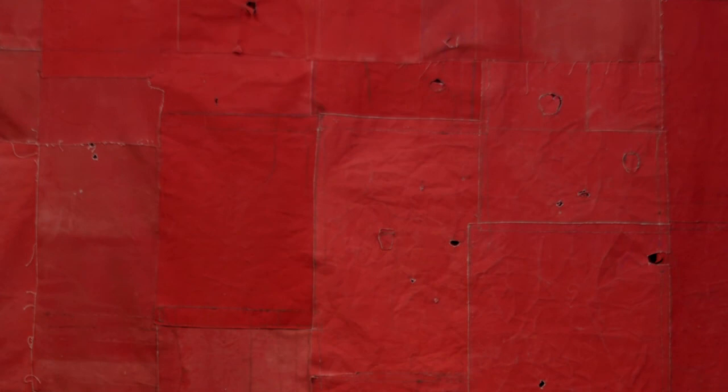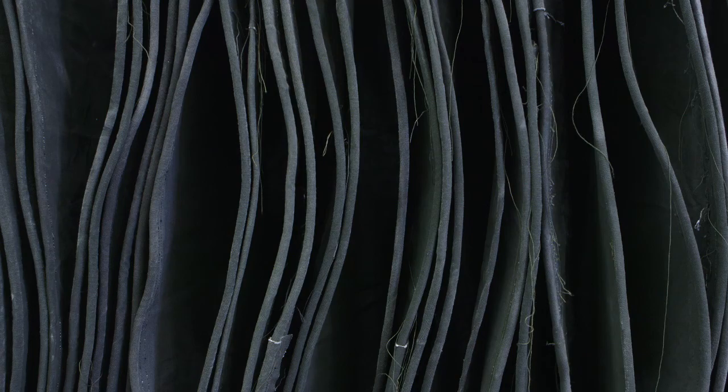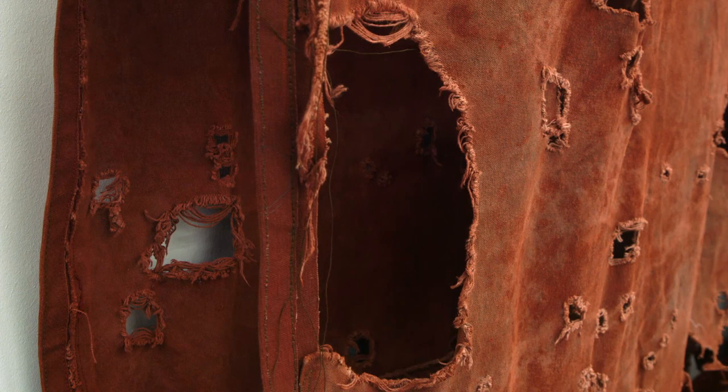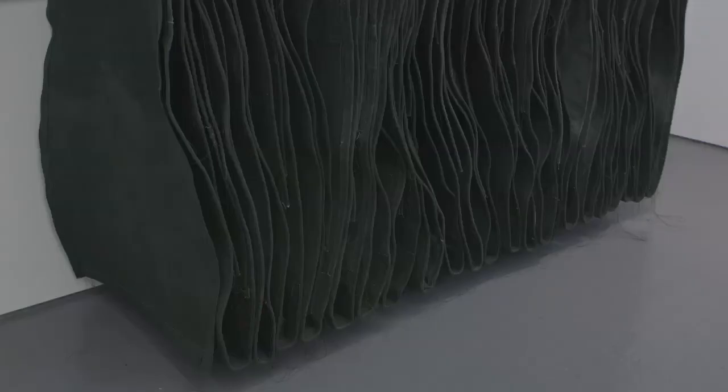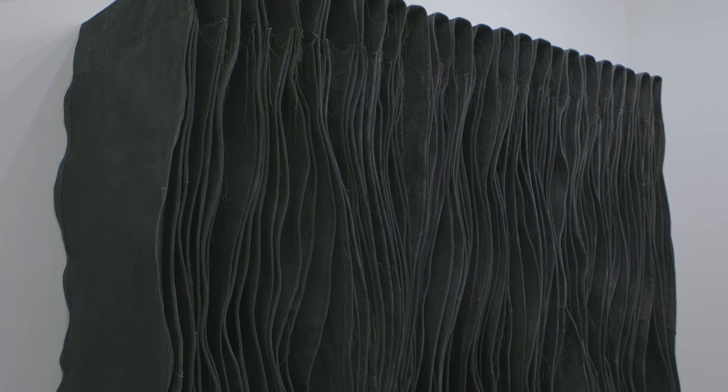A lot of it is about understanding scale, how you feel and respond to particular sorts of surfaces — whether they're very soft or whether they're hard. Some canvases will be washed; they become very soft and that's a real important quality of the painting. If you're not using image, then the physicality of the work really is the quality that communicates. So I think of all kinds of ways to really engage the viewer with the painting.